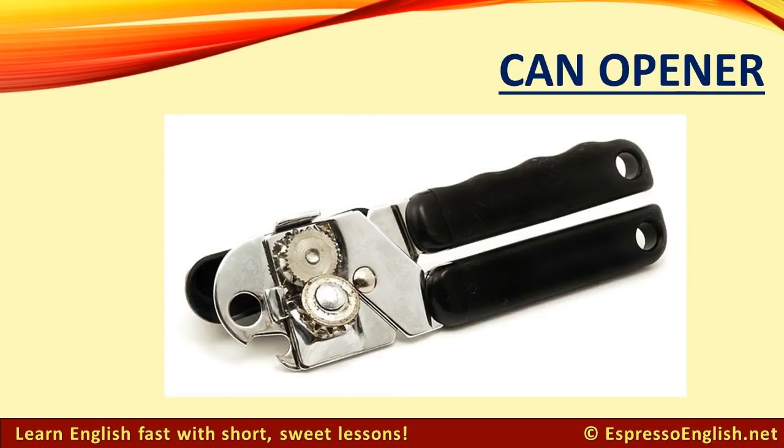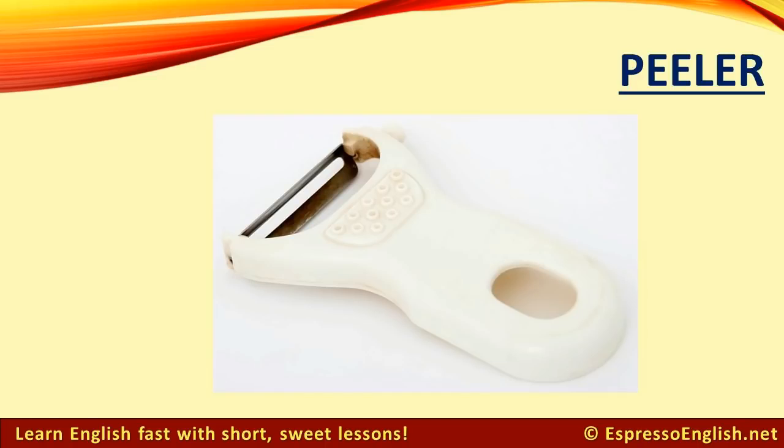Can Opener: There is also an automatic type called an electric can opener. Peeler: Use a peeler to peel — remove the skin from fruits and vegetables.